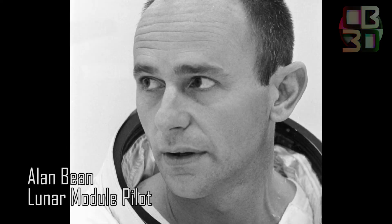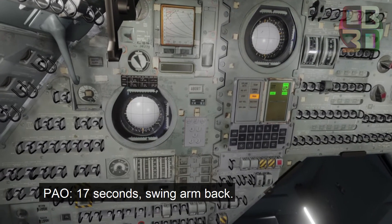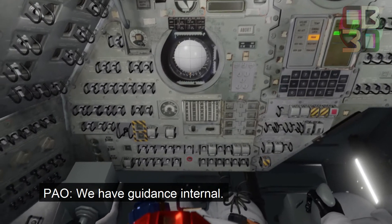25 seconds and counting, we're still proceeding. T-minus 20. 17 seconds, swing arm back. We have guidance internal.